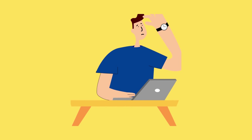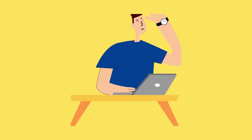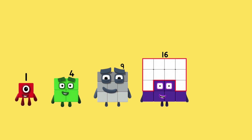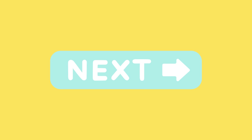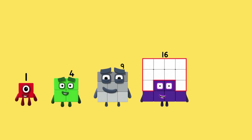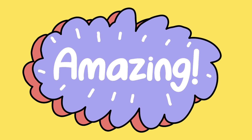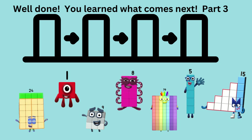Let's try one last extremely hard one. 1, 4, 9, 16. What comes next? Do you know the answer? Wow. Well done. It's 25. That was amazing. We are counting squares. Well done. You learned what comes next with number blocks, Part 3.